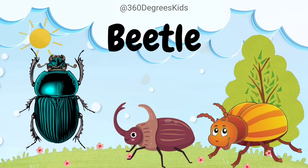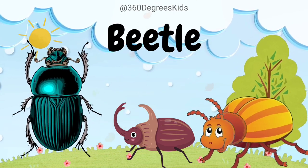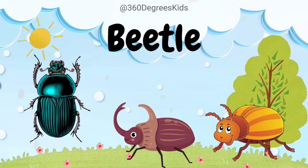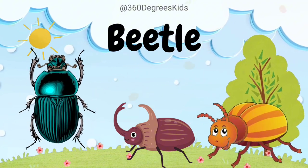Beetle. These are beetles. Beetles are the largest group of insects, with over 350,000 different species.